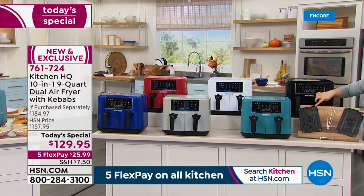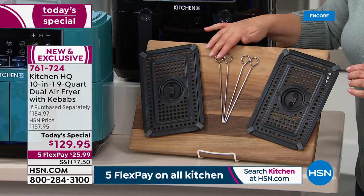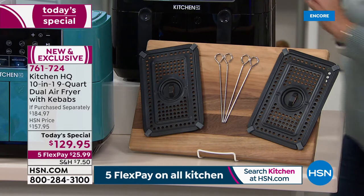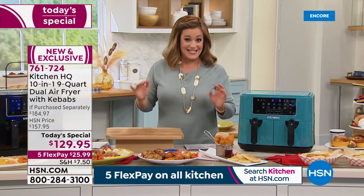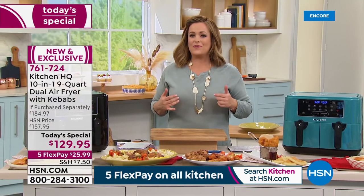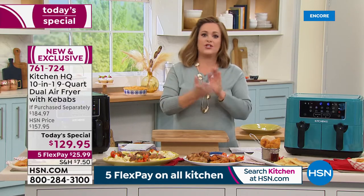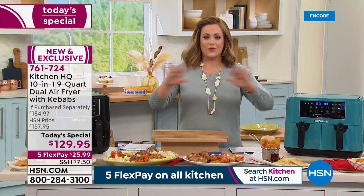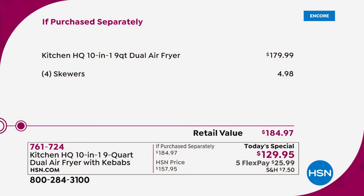Everybody's going to be getting two air fryer crisper trays plus four kebab skewers, so you can do your protein, fish, and veggies all at the same time. This is our best value of the day as we give you that holiday head start. Air fryers make the most amazing gifts, and if yours is too small and you're switching out batches — waiting for the fish, then popping in vegetables — we took care of all of that. Item number 761-724.